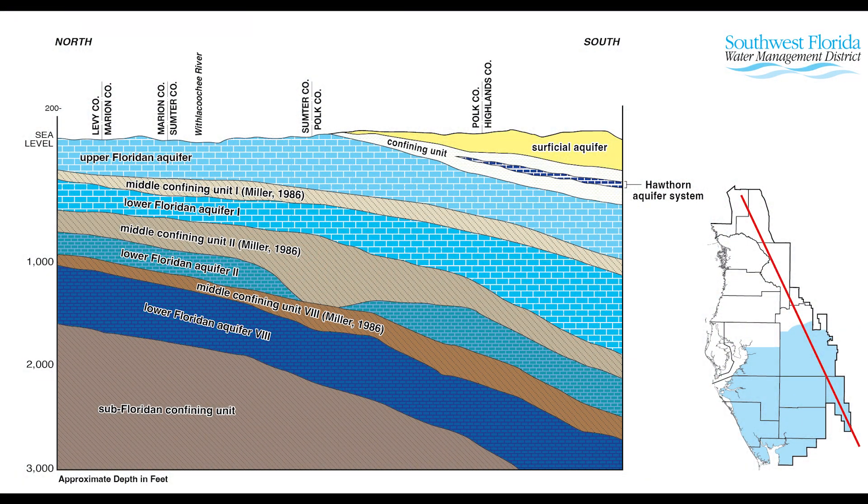However, there are also layers of rock in the Florida aquifer system that have low permeability, meaning water cannot easily flow through them. These layers essentially divide the water into separate aquifers, including the upper Florida aquifer and the lower Florida aquifers.